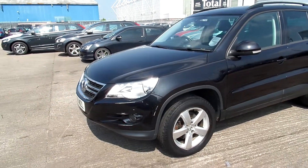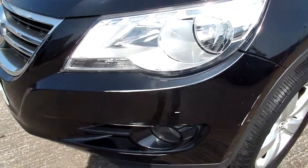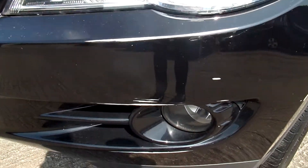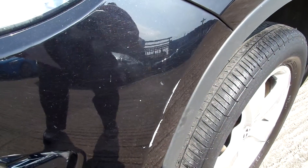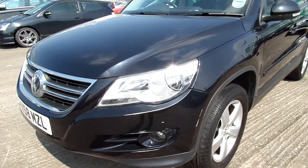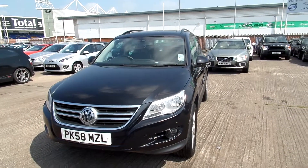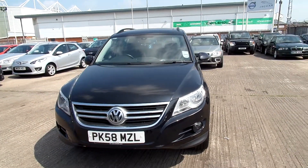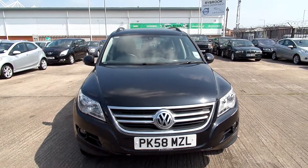Once again on the front bumper here, you can see all the white where the paint is missing — quite a bit there going into the wheel arch. Your tyres are all around 2mm and the 4 alloys all need refurbishing.